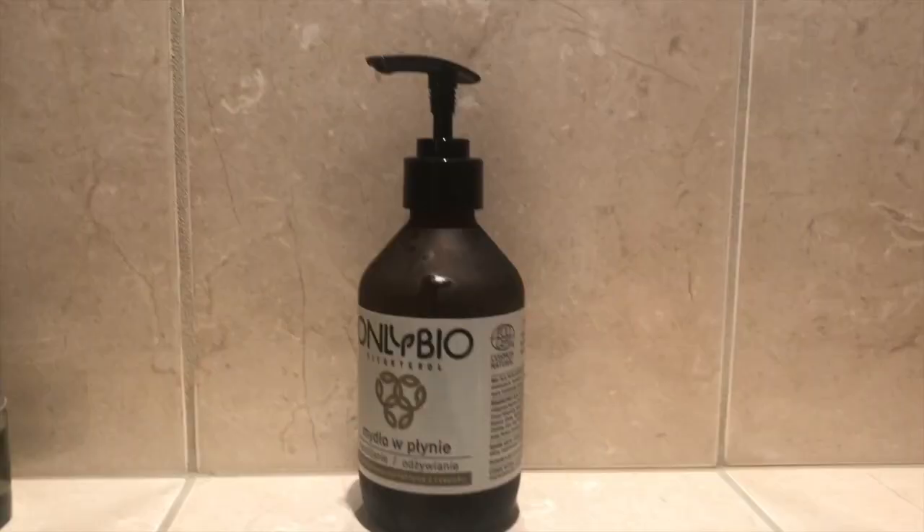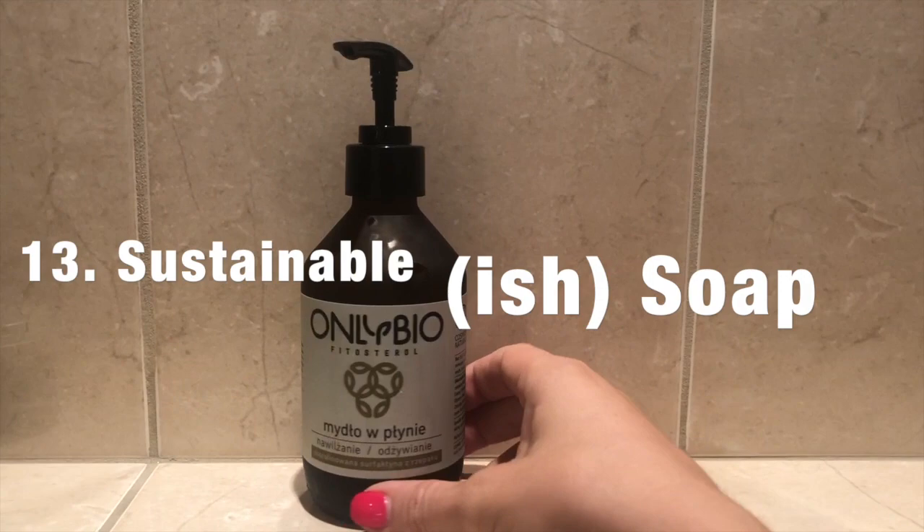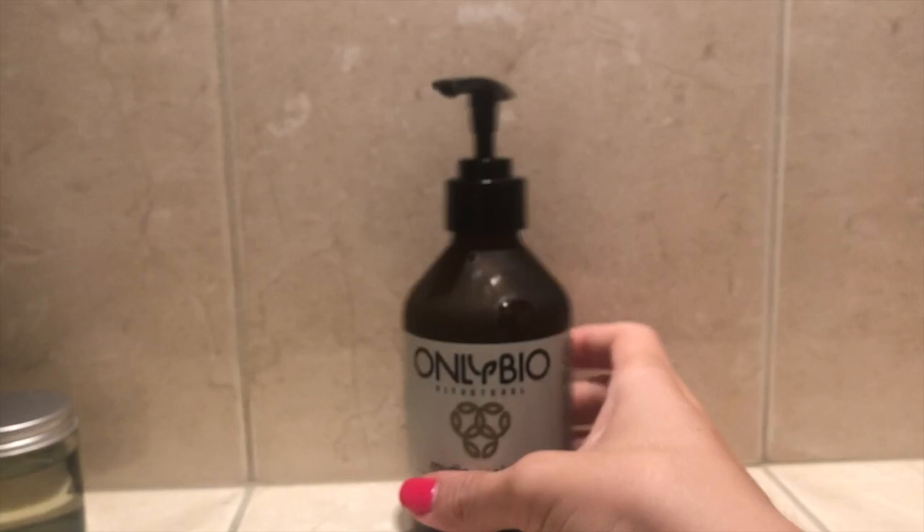This soap comes in a glass jar with a little plastic tip and it claims to be 99% natural, but when you look at the ingredients it's not 99% natural at all — some of them are really quite questionable. It is a very popular zero waste-ish brand in Poland and I wanted to try it.